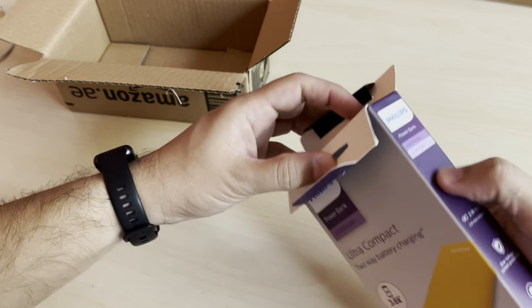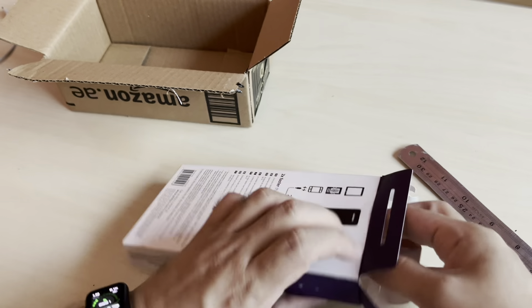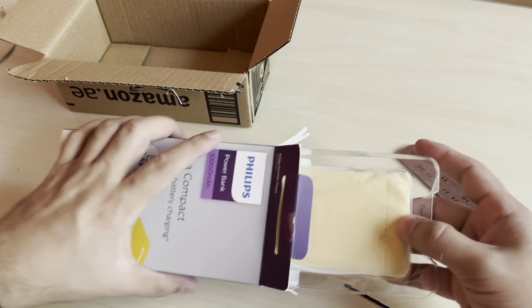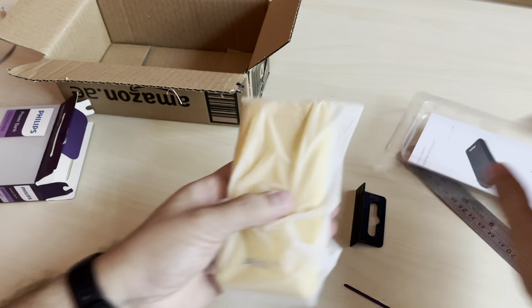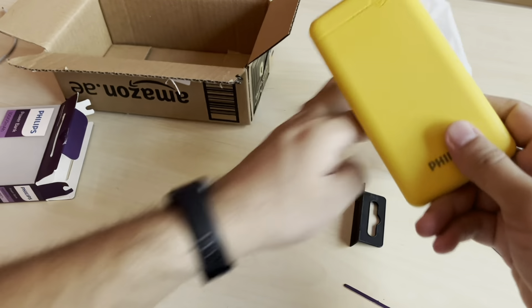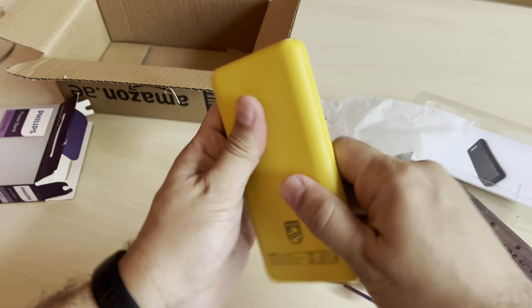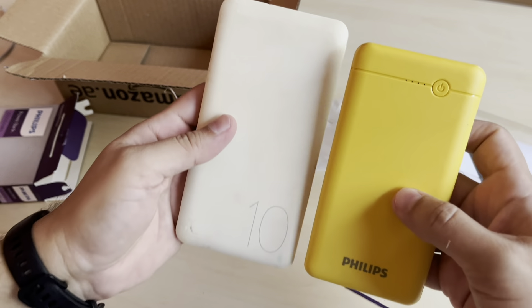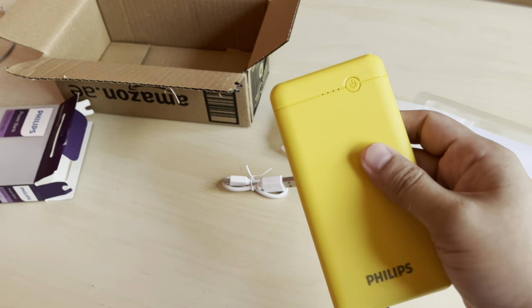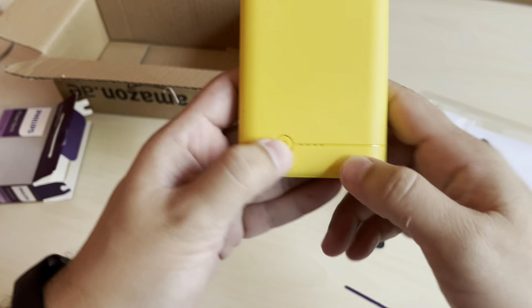Let's open this up and try to make use of this product. Let's do it carefully - it's a paper type of box. Just in case for any reason I have to return this - usually Amazon doesn't care about the box, we just return it. Ultra compact - let's see how ultra compact this actually is. I wouldn't call this compact. Nice to know it's Philips - good brand. Feels good but it's heavy compared to the other one. This is a little bit smaller, so not that compact.